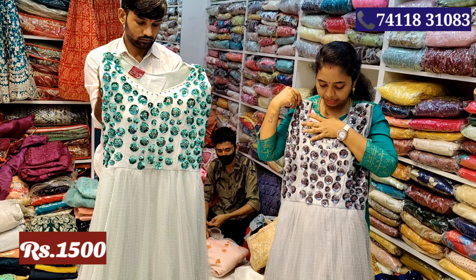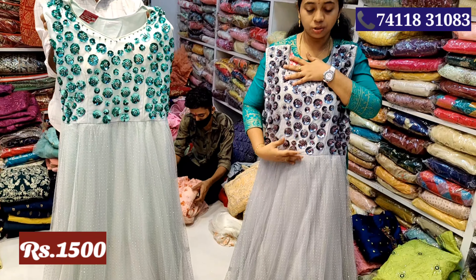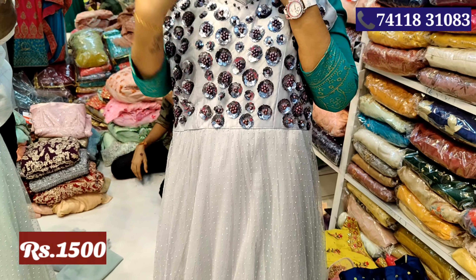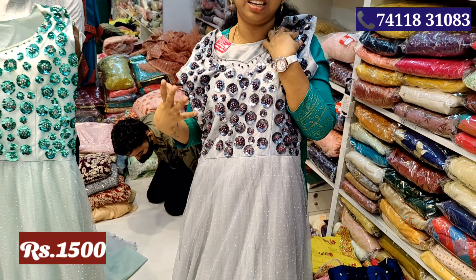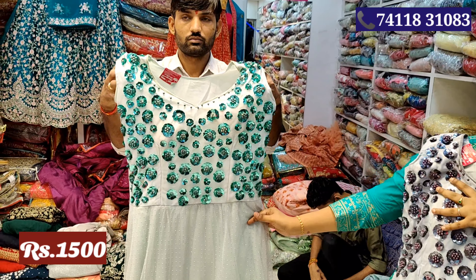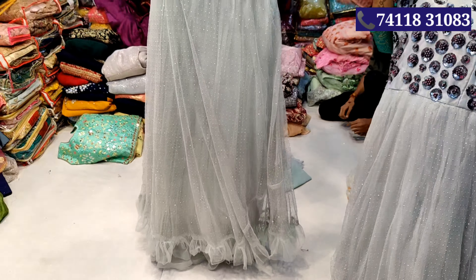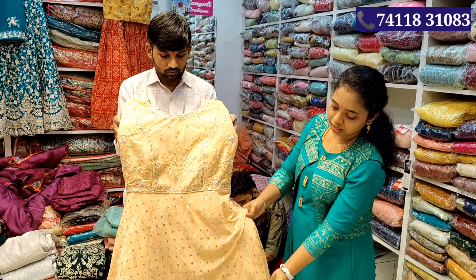Next time you see the gown — this is a grey colour gown, it's a grand gown. You can put the pearl work on top and the bottom is a great length. It's a full gown. At the festival time, this is a grand dress. This price is Rs.1500. This is a light green colour.